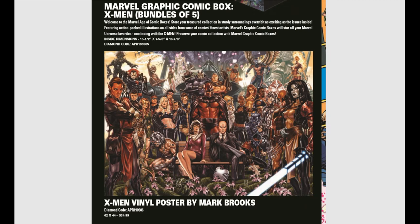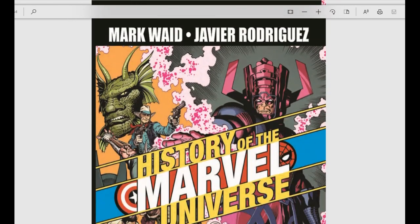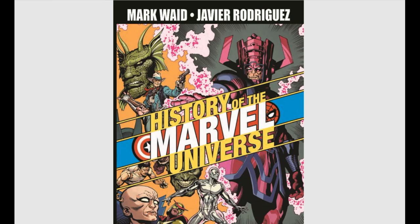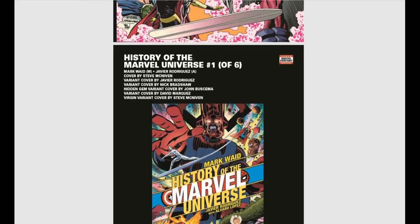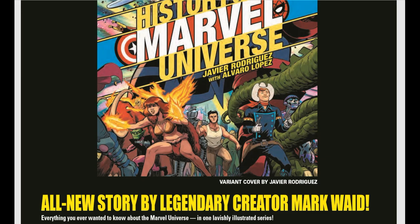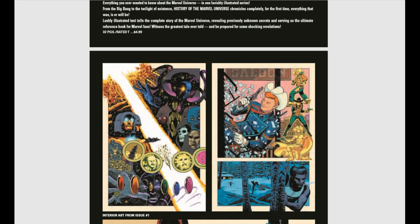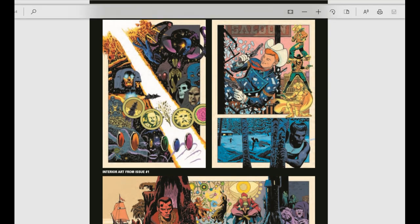We have an X-Men vinyl poster by Mark Brooks coming out. Also, Mark Waid is helming History of the Marvel Universe, which looks like a lot of fun — supposed to tell the story of the whole Marvel Universe in six issues. We have some off-the-wall characters showing up, and it's supposed to be completely illustrated. This might be a lot of fun.